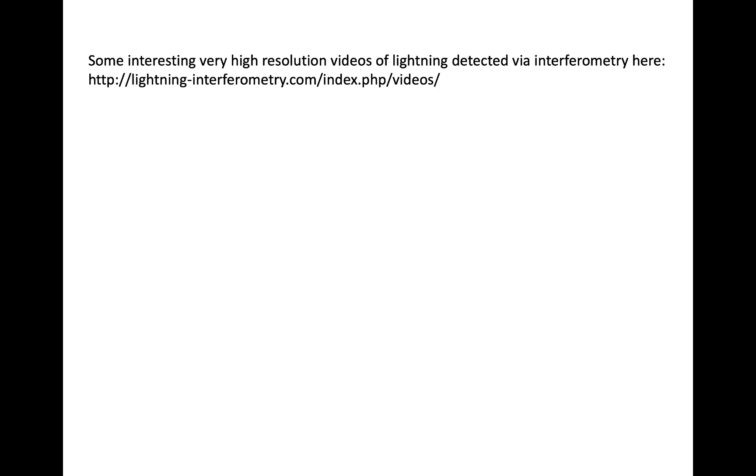It contains some videos of lightning detected via interferometry. While not an application for lightning detection, the videos still show details of the evolution of lightning strokes at 5,000 to 10,000 frames per second, and make for a really interesting watch.